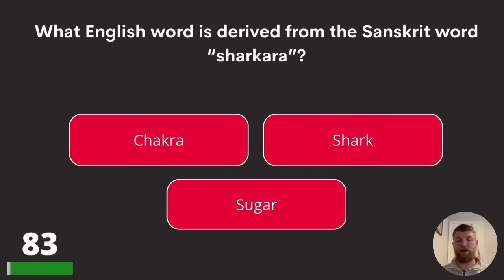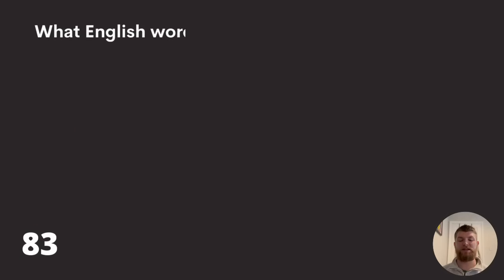Question eighty-three: what English word is derived from the Sanskrit word 'sharkara'? Chakra, shark, or sugar? The answer is sugar.